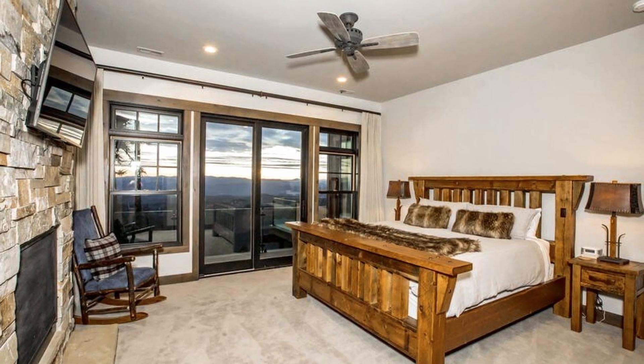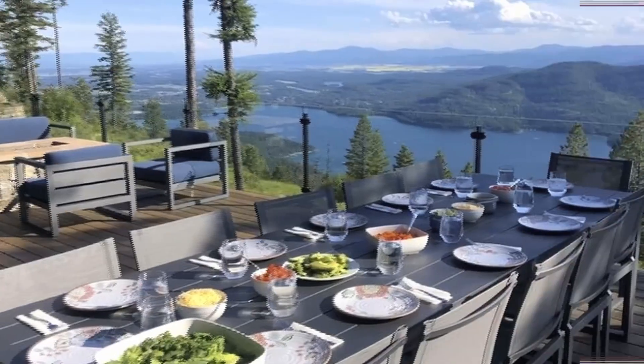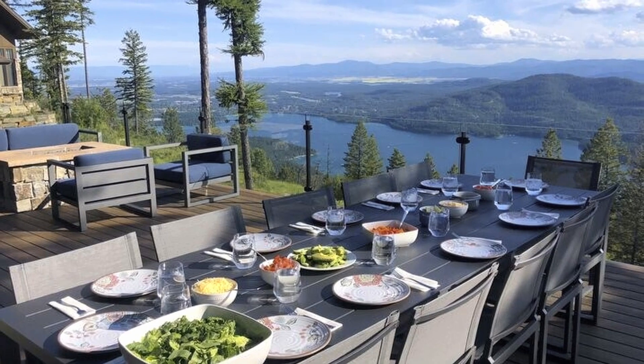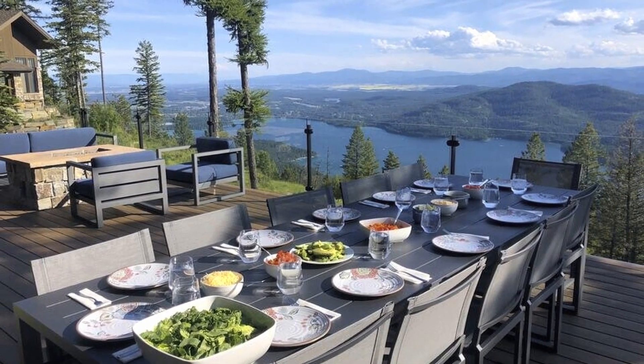Do you need to get on the slopes right away? You can follow a groomed ski trail just outside the rear door. There's also a lake view hot tub, a gym, a ping pong table, a pool table, and private balconies.